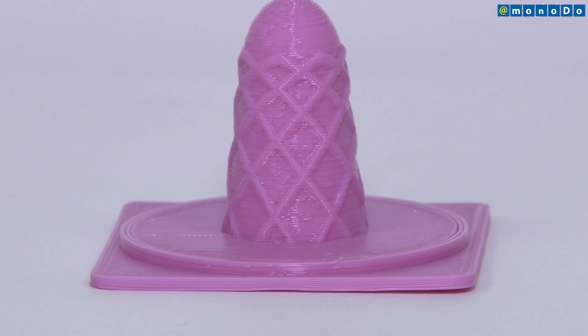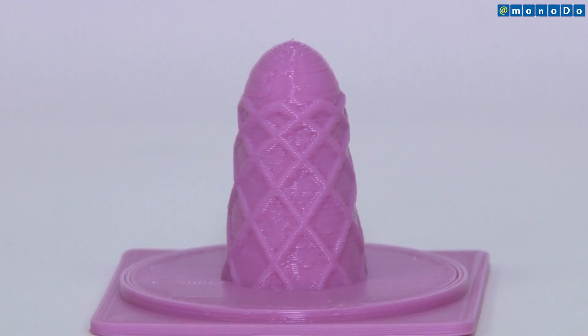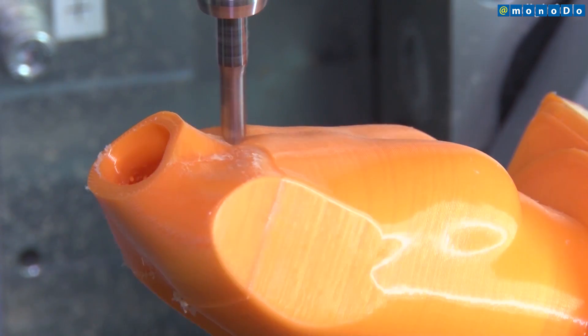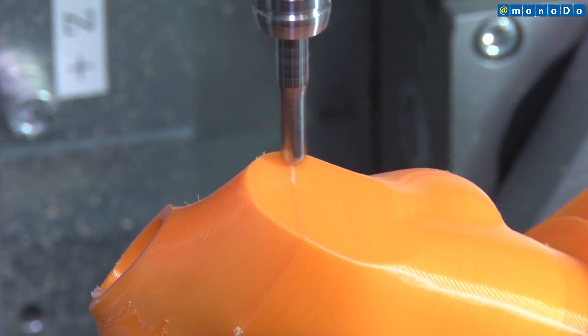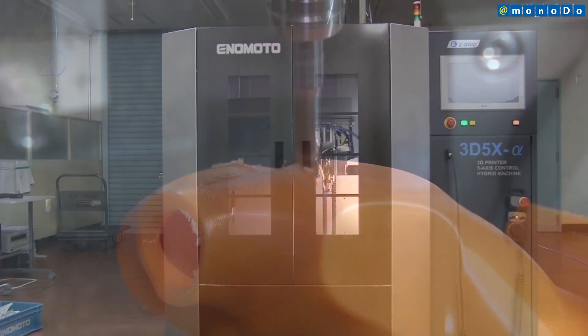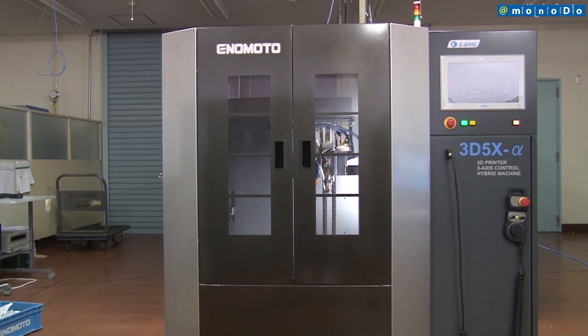With multi-surface machining and high precision processing capabilities, the 5-axis hybrid 3D printer can freely combine lamination and machining in the manufacturing process and is suited for prototyping prosthetic leg parts and other products in the medical care field, as well as aircraft parts. Sales are slated to begin sometime around 2017, after samples have been evaluated over the next year.